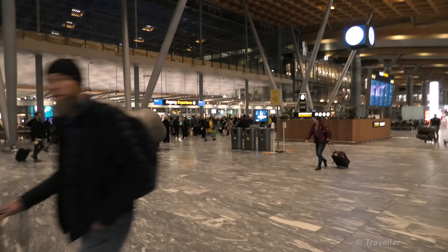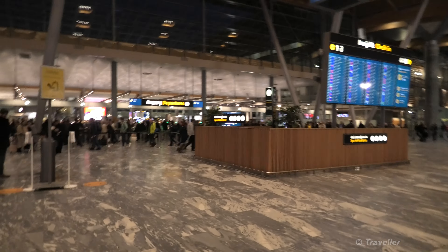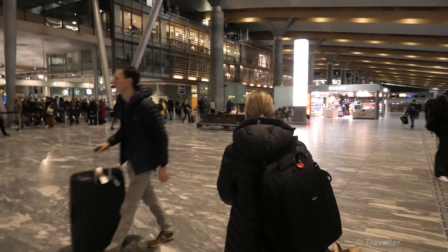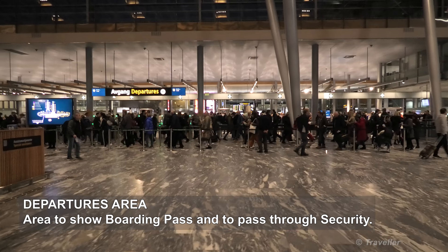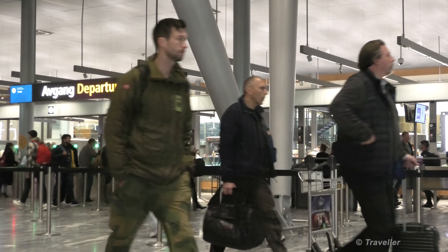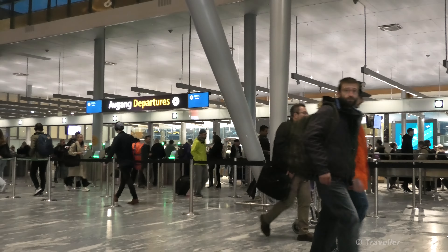It looks like there are a lot of people over there. I'll be turning the camera off now because we're not going to be allowed to film there. It does look like the queues are moving pretty fast, so we'll see on the other side when we have passed through security. Just before we pass the security area, I must mention that you should remember to have your boarding pass ready - you have to scan your boarding pass first before you get over to the security area.